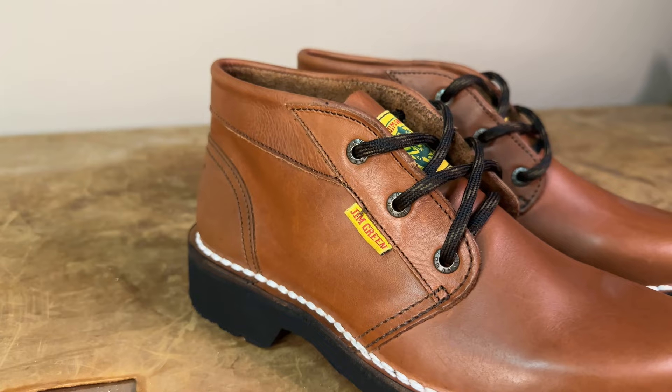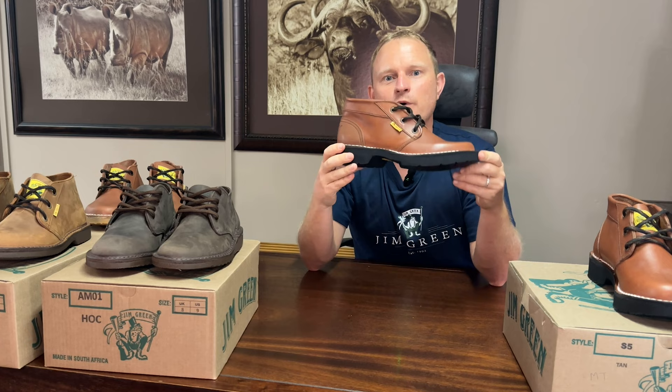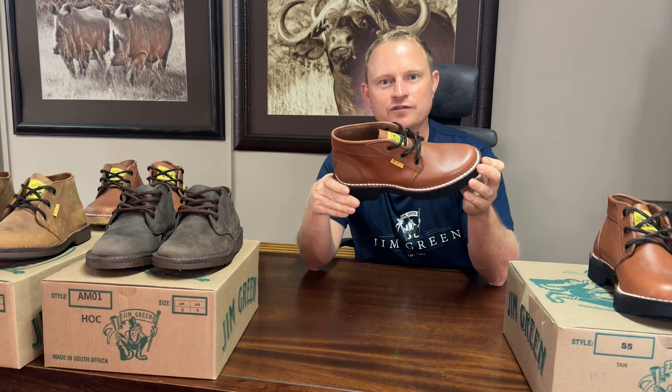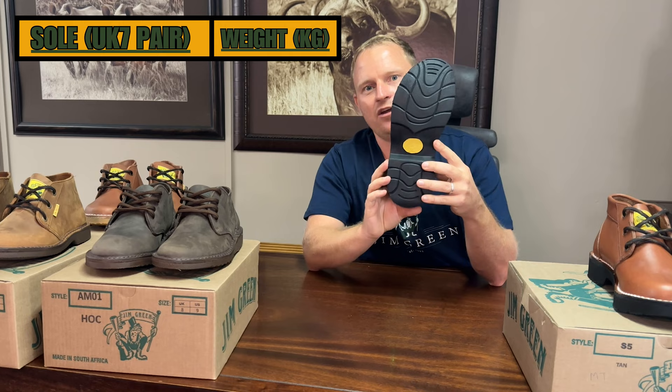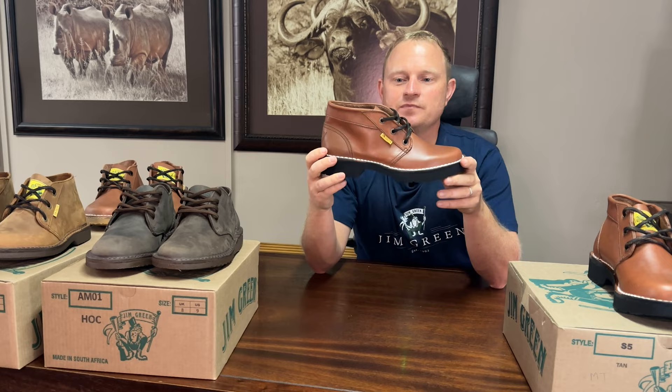The next most notable thing is the collar, where we use a double layer of full grain leather. The most notable difference across all our fellies is the outsole. We've weighed a pair of size 7 soles — just the sole, not the shoe in total — and a pair of Kalahari size 7 outsoles comes in at 0.98 kg.